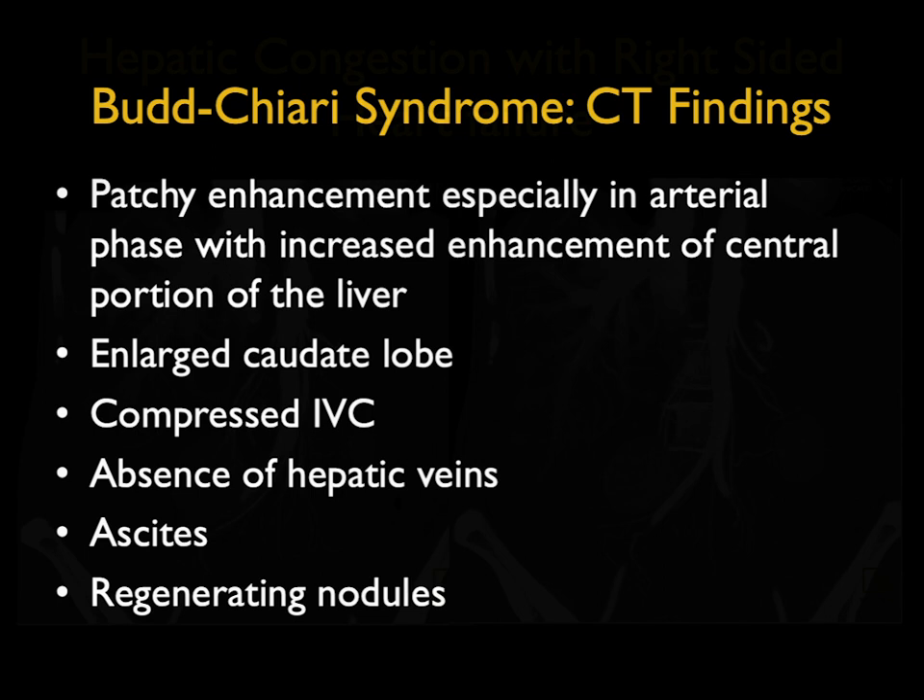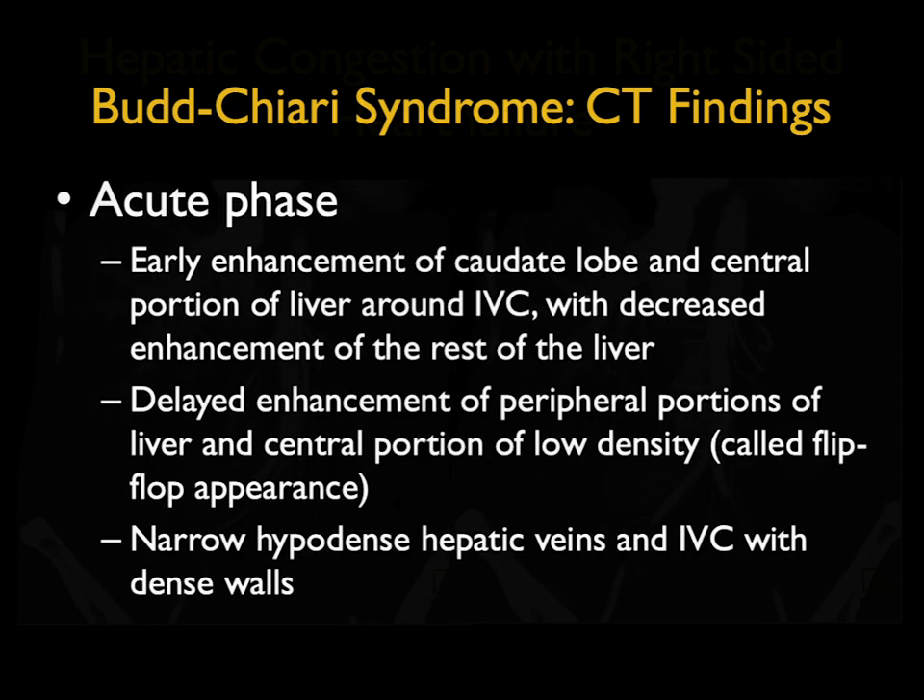What's the CT appearance? Patchy enhancement, especially in the arterial phase, with increased enhancement of the central portion of the liver, decreased enhancement peripherally, and then you get a flip-flop. You can see an enlarged caudate lobe, compressed and narrowed IVC, the absence of hepatic veins on venous phase imaging, ascites, and the presence of regenerating nodules.